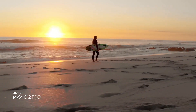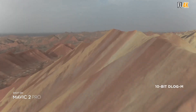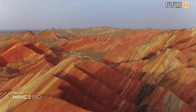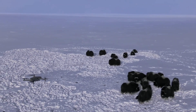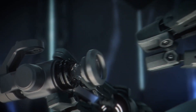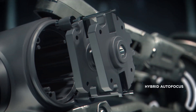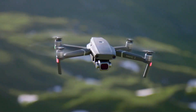The DJI Mavic 2 Pro has 8GB of onboard storage with a removable SD card option for more, flies for 31 minutes, and has a top speed of 44 miles per hour — there are few things this drone cannot do. DJI offers four hyperlapse modes: free, circle, course lock, and waypoint. The drone can also save your flight path for future shots, helping you blend two or more videos with ease.